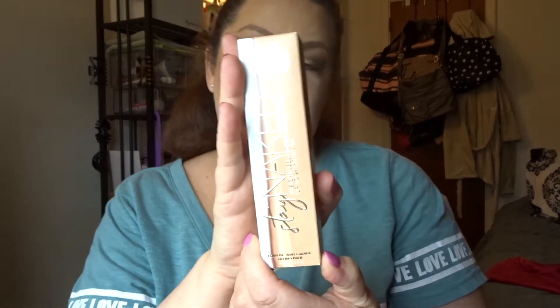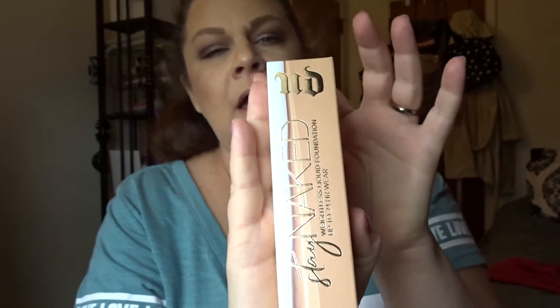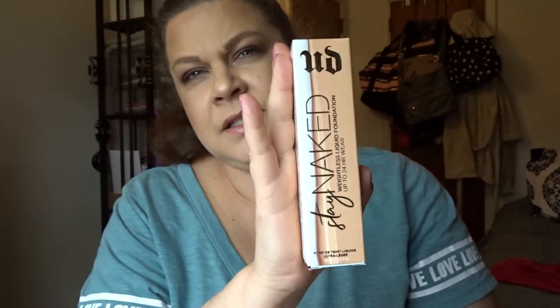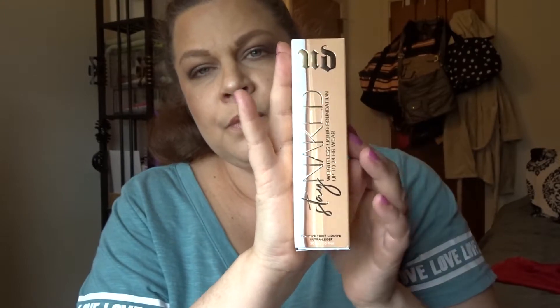I also wanted to try the Urban Decay Stay Naked Foundation, which I've also been hearing great things about. I got the color 31NN - it does seem a little light. I did swatch all of these foundations, so we'll see. If not, I'll just go up a shade.